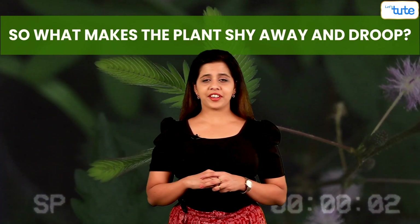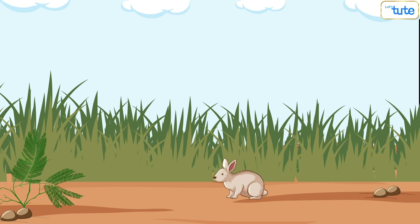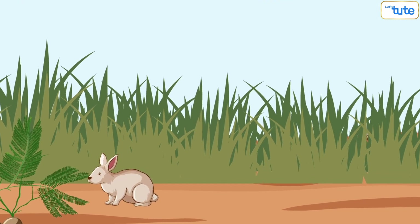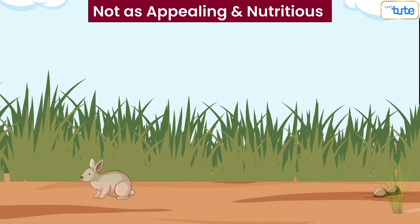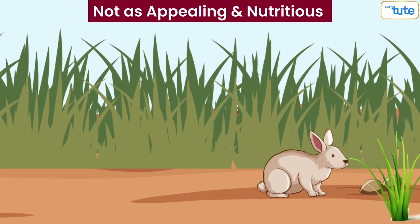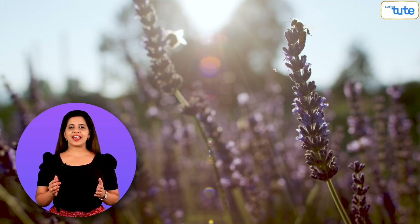So, what makes the plant shy away and droop? Researchers believed it was an evolutionary trait that made the plant bend its leaves when a herbivore tried to graze on it. Drooping also gives the impression that the plant is dead or dying, and is therefore not as appealing and nutritious as any other plant. Another school of thought also believed that the plant used the shutting of leaves as a defense mechanism to startle and scare away insects.